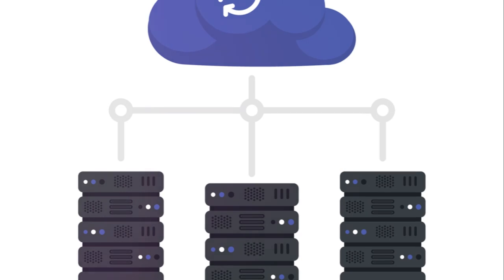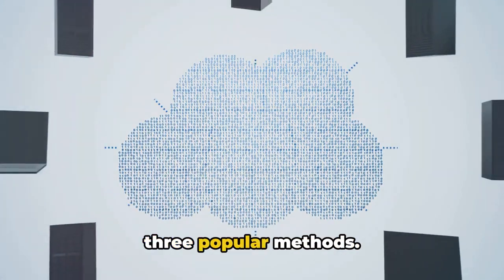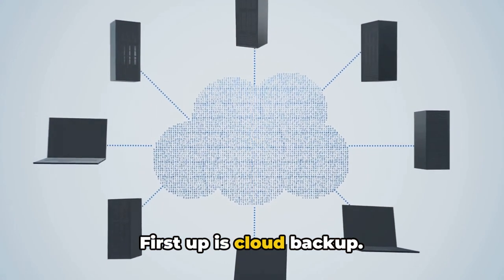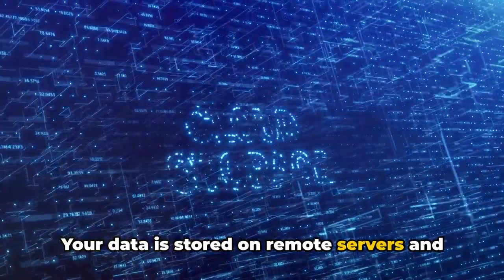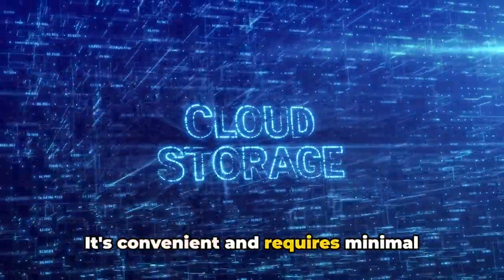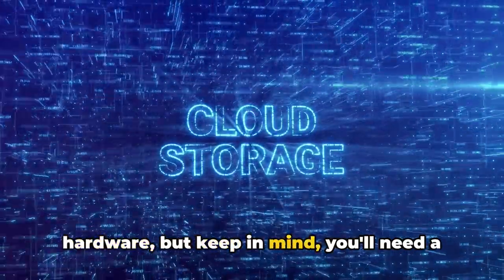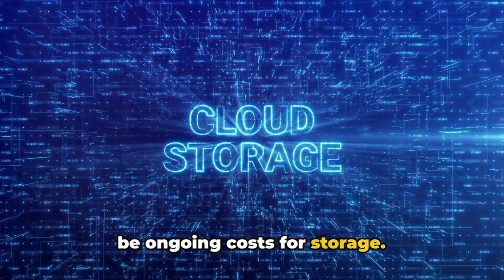Now you might be wondering, how can you backup your data? Well, let's dive into three popular methods. First up is cloud backup. Think of it like a virtual filing cabinet. Your data is stored on remote servers and can be accessed anywhere with an internet connection. It's convenient and requires minimal hardware, but keep in mind you'll need a good internet connection and there could be ongoing costs for storage.